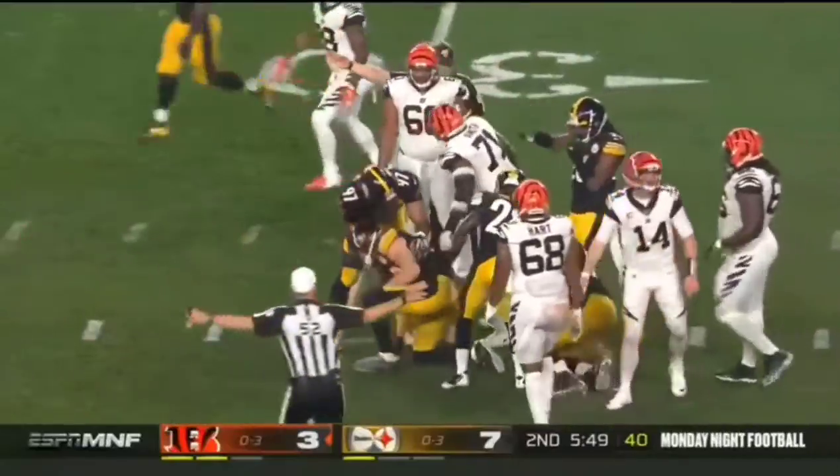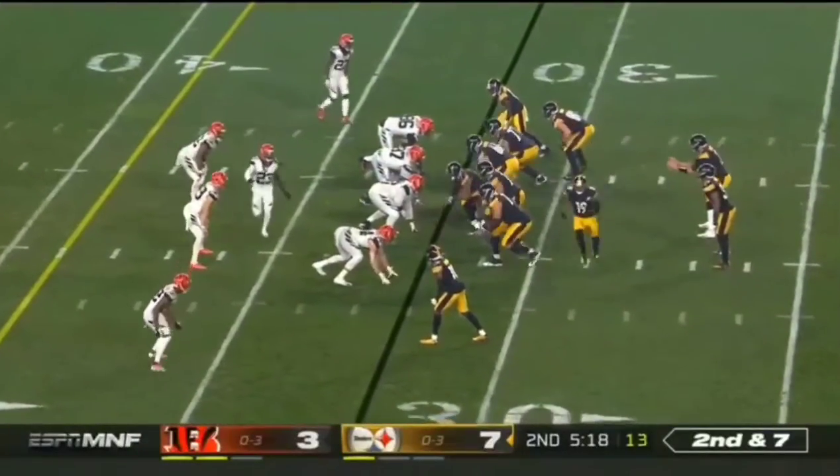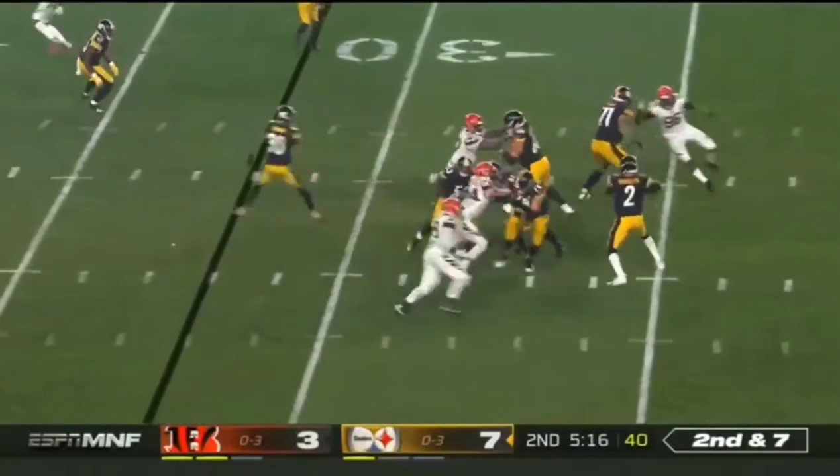It was Buck Dupree who chopped down, and T.J. Watt recovers it. 1,400 yards — he's got it all, and he's so young.